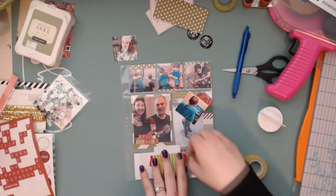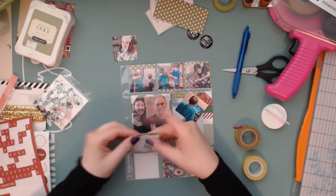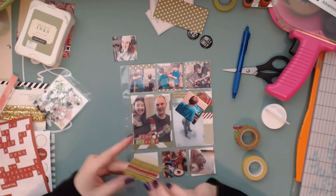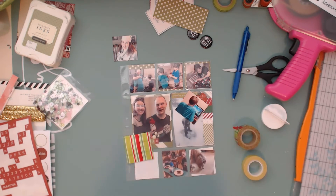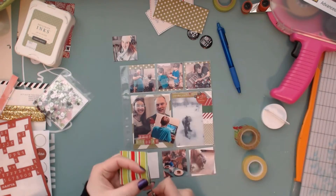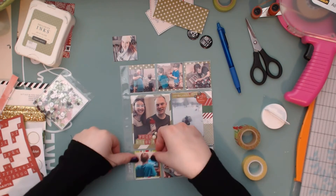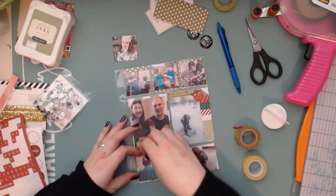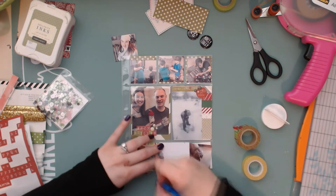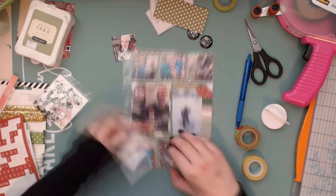Down here on the bottom I decided to do something a little different for the background papers. I'm going to use washi tape on some white scrap paper and then glue the photos on top of it. These mats are going to be really small so I wasn't being too picky about how the washi tape went on. I do have to trim down the washi tape a little bit because I had it go over the edge. I apologize for leaning into the video.